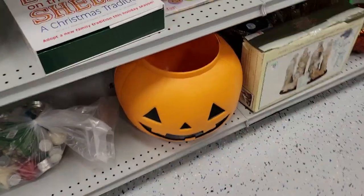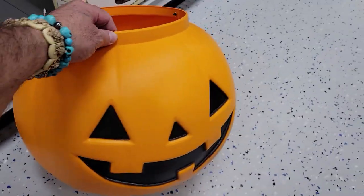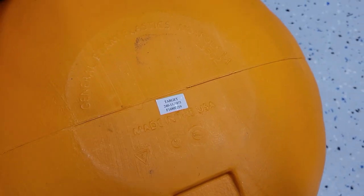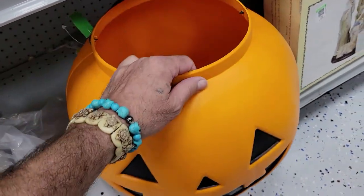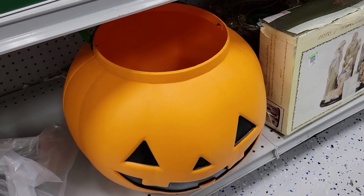I see pumpkins all the time, but this one is an exceptionally big one — you fill it up with candy for the kids. Five bucks, and it's actually made in the USA — like a blow mold thing. Very cool. I love Halloween and carving pumpkins, but I think I'm gonna have to pass on that one.